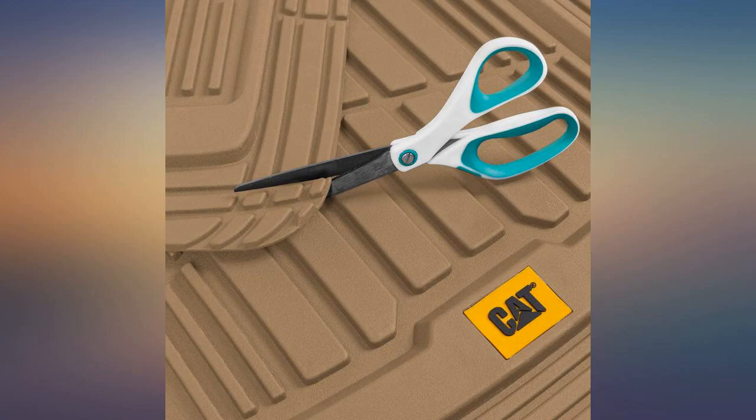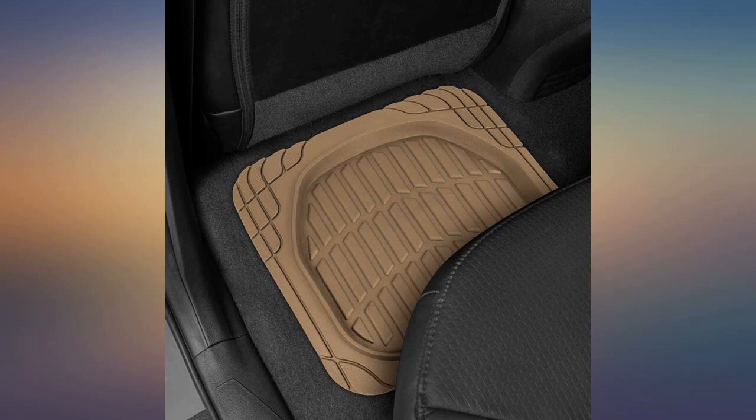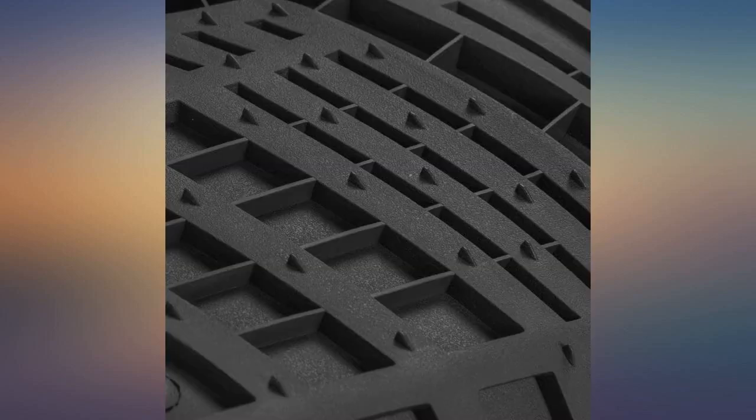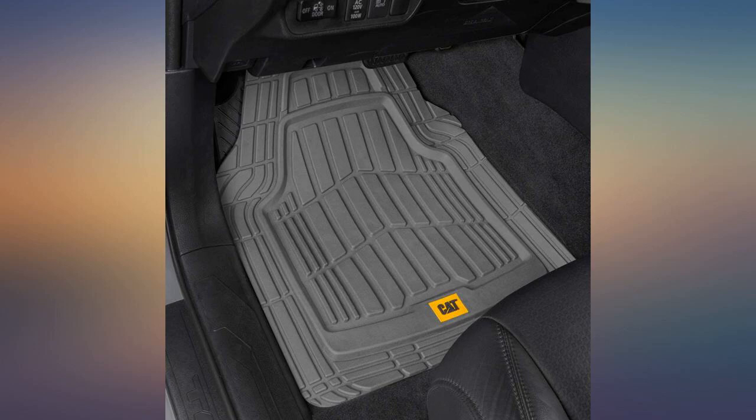Rubber, very durable and very easily cut. Stay in place very well. They fit just right and the material is top-notch — professional quality thickness, depth, and size, same as dealership mats that cost hundreds more. Would buy again. Fit perfectly in a 2007 Cadillac DTS, no cutting needed. Pleasantly surprised with the quality of these.